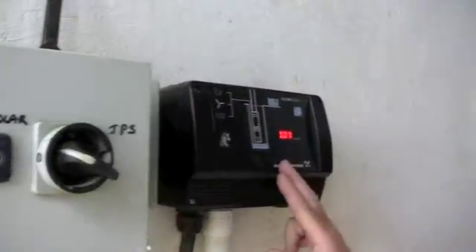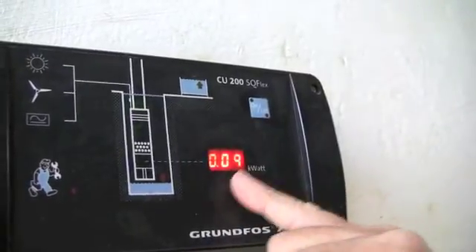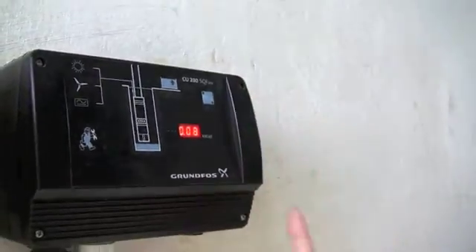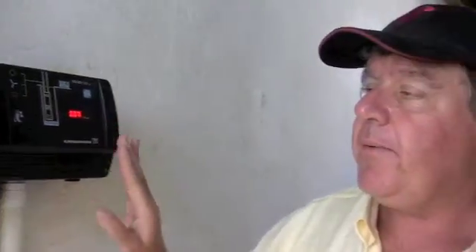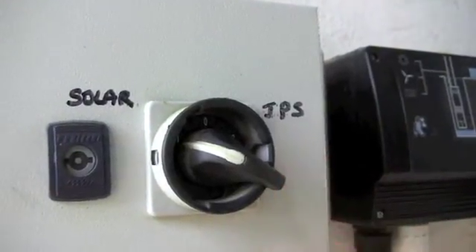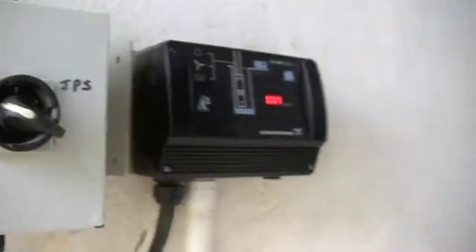This is the pump controller. Power comes in from the panels, comes through this switch box, and into the controller. When it's turned on, the LEDs show the pump pumping and the power being consumed by the motor. This is the entire control system — just an on-off switch that controls everything, with an LED readout so you can see what's happening. This pump also has the capability of running off grid power. In the event you need to run the pump at night, you can switch over to grid power. It runs off either DC supply from 90 to 300 volts, or AC supply from 110 to 220 volts.